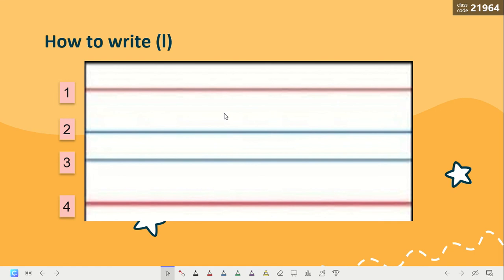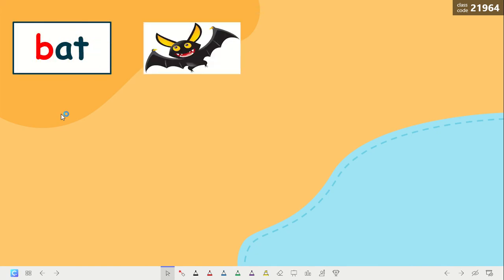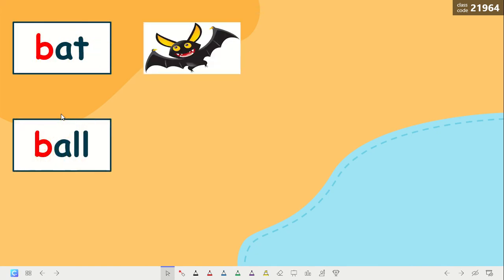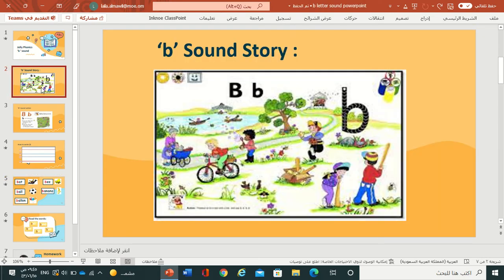Now, do you want to hear the song for the sound B? Okay. Listen to the story. Do the song. Bring your bat and bring your ball. Bring your bat and bring your ball to the park to play. Do you like the sound B?